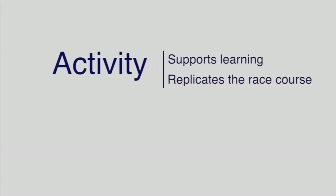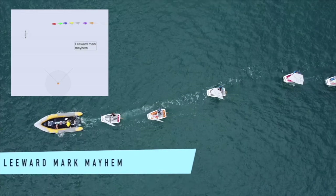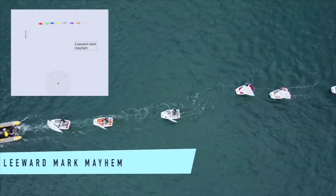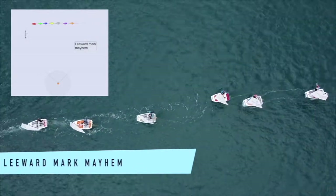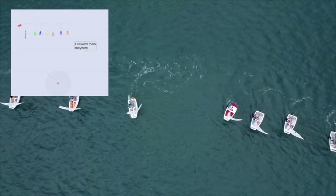Now we look at an activity you can use to replicate leeward mark scenarios experienced while racing. It provides sailors the opportunity to problem solve a variety of situations. Leeward mark mayhem can be started using a follow-my-leader behind a coach boat upwind of the leeward mark. On the coach's signal the sailors bear away and compete downwind to position themselves so they can achieve a successful mark rounding.